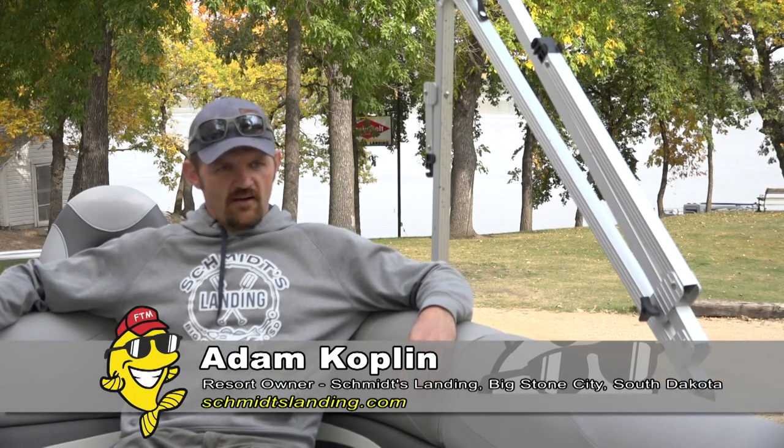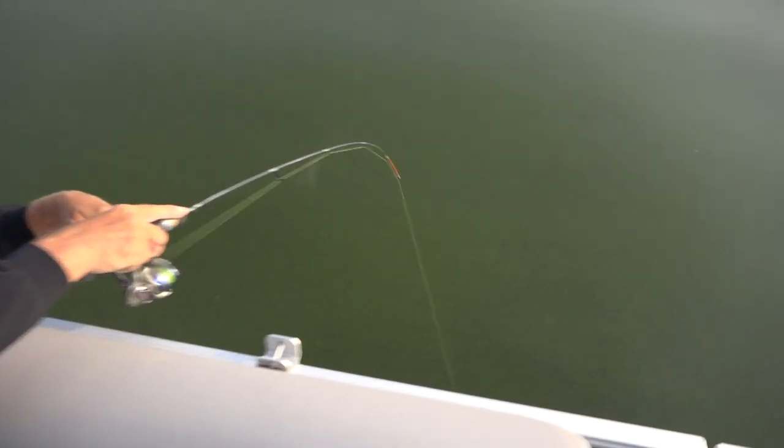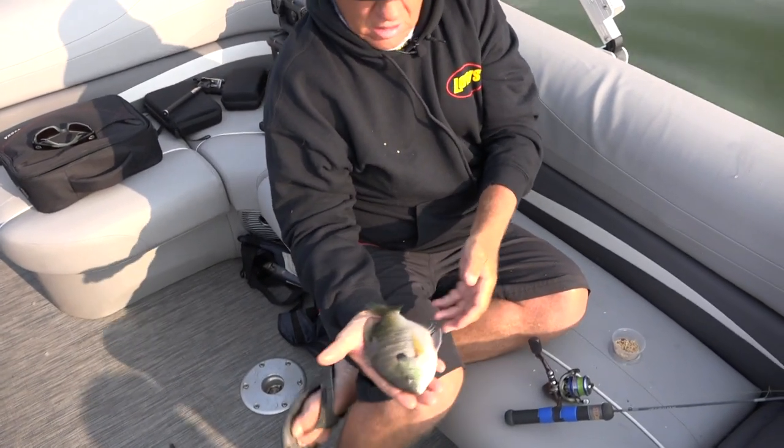The bluegill fishing in Big Stone Lake has been on the rise over the past few years. I believe the numbers are the best they've ever been per the last count. We see a lot of different age classes of bluegills but we're starting to see some really phenomenal large bluegill. We also see many people doing the sportsmanlike thing and releasing the large bluegill so they can go back and reproduce and keep the lake healthy for years to come.